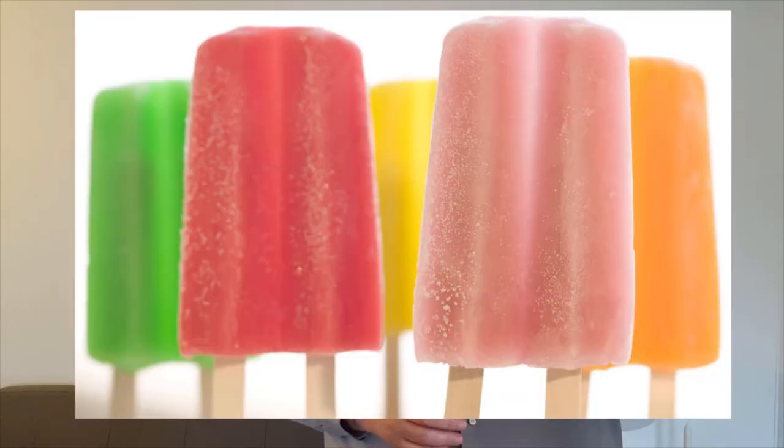Next thing up is a popsicle. Remember going to the freezer in the middle of the summer and grabbing one of these, or waiting for the ice cream truck to come down the street? Here popsicles are called ice lollies — like a lollipop, which by the way a lollipop is called a lolly here, so ice lolly makes sense.